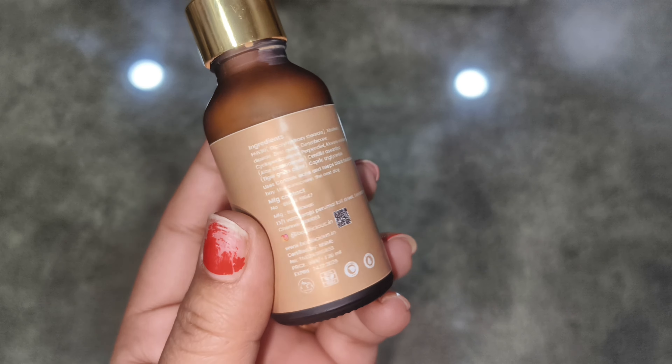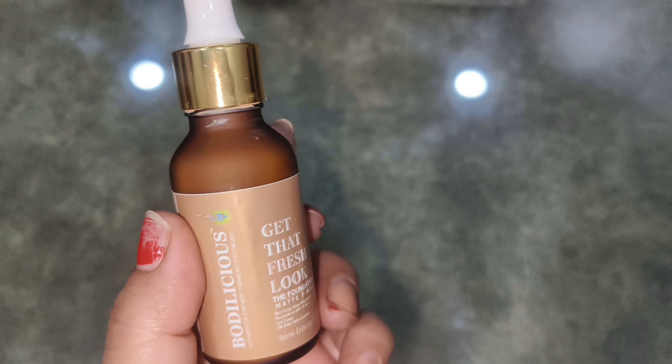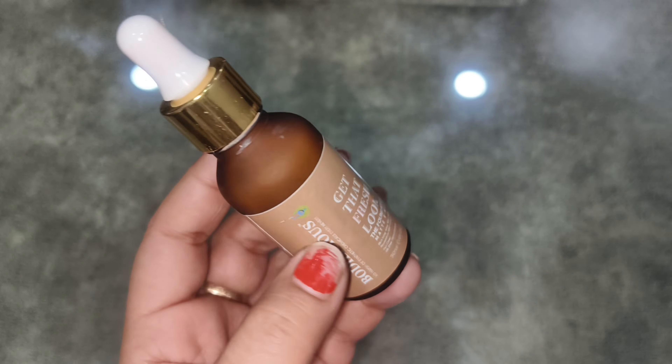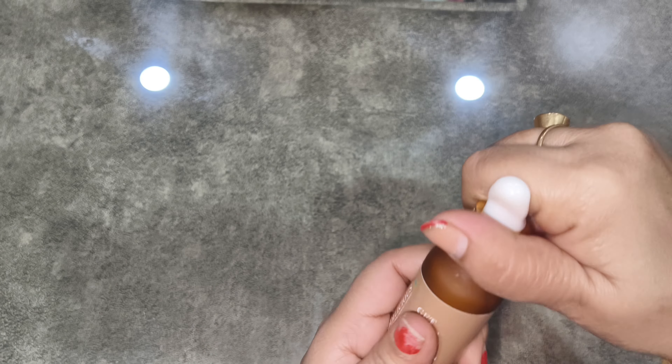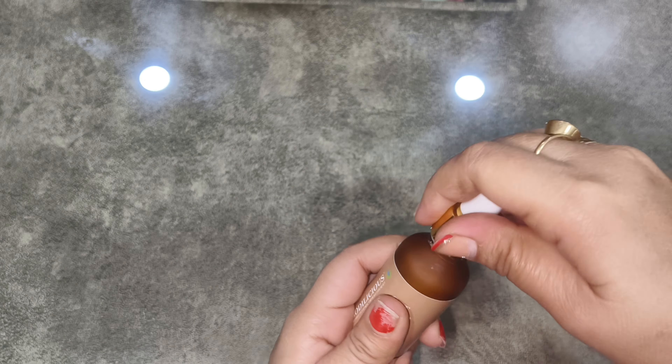According to the price, it is a little out of budget. There is no shelf life mentioned on the packaging, but I think it will be around 2 years.